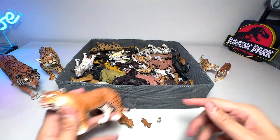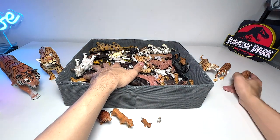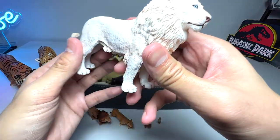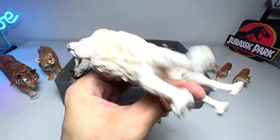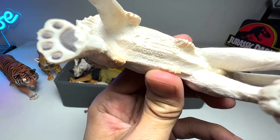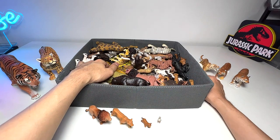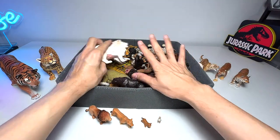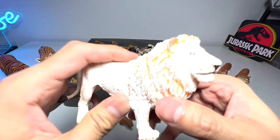I think tigers are the largest big cats — even larger than a lion. Speaking of lions, we have a very beautiful figure right here from CollectA. It says 'African Lion' below. It's quite rare to find white lions; I've seen white tigers before but never white lions in real life.